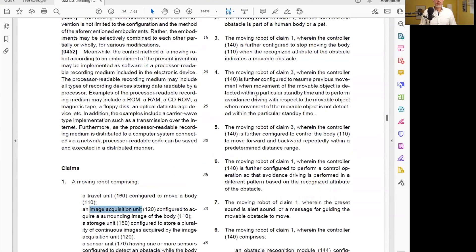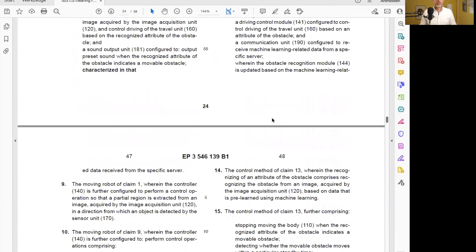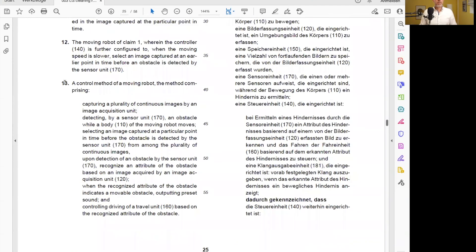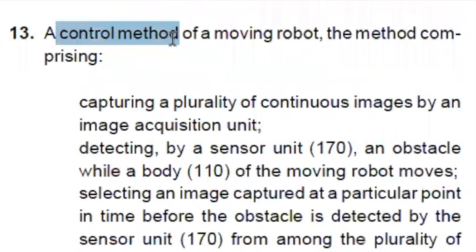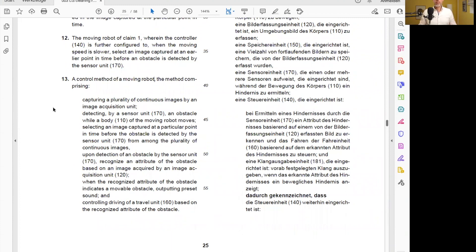Then we have a couple of dependent claims for the moving robot defining fallback positions. And we also have claim 13, a control method of a moving robot. This is a complementary method claim which focuses on the dynamic behavior of the robot. Let's look at the method claim first, because that's oftentimes more illustrative to get the idea behind the patent in digital inventions which mainly focus on the dynamics of a product.